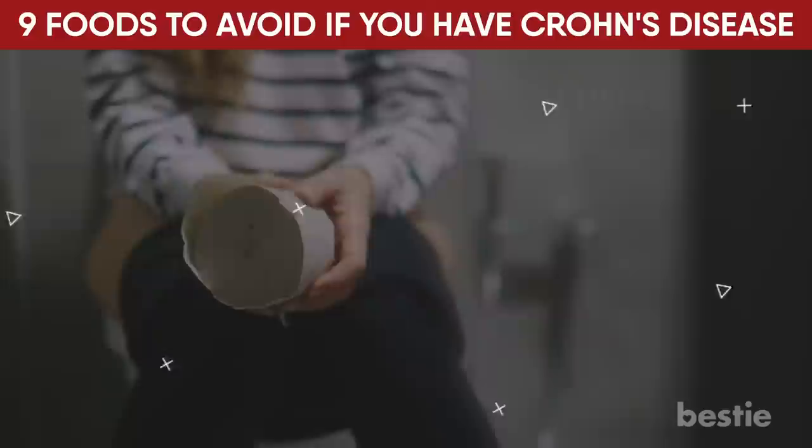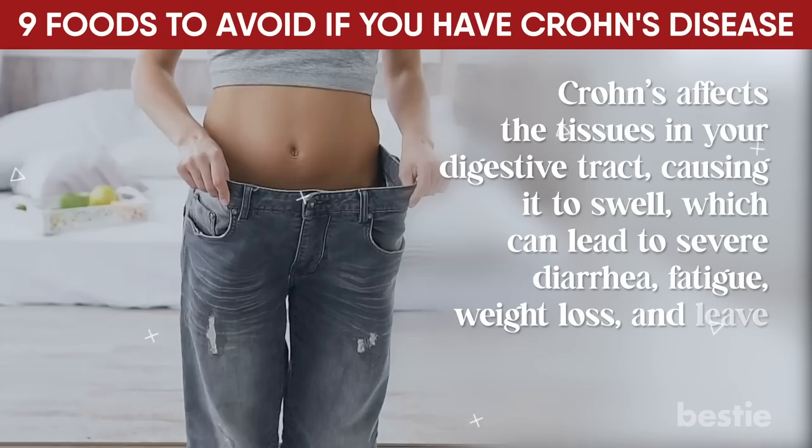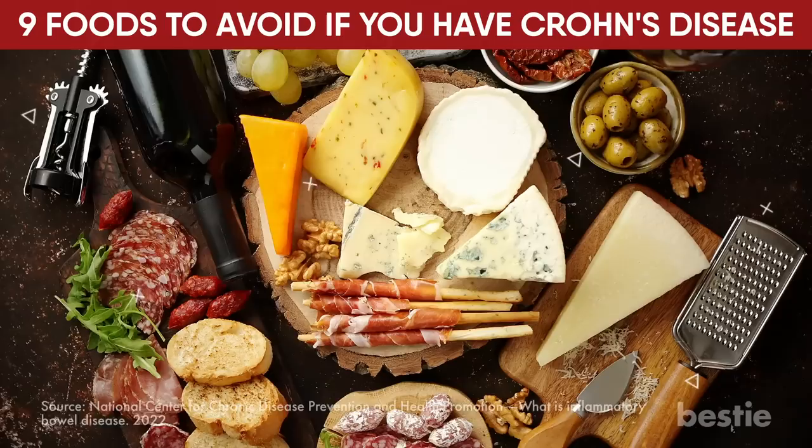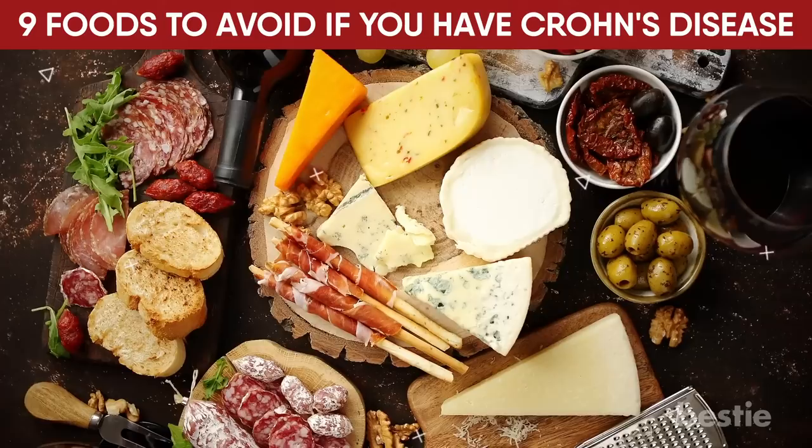Crohn's affects the tissues in your digestive tract, causing it to swell, which can lead to severe diarrhea, fatigue, weight loss, and leave you malnourished. It can affect different parts of your digestive tract depending on the person, but it mainly affects the small intestine. In today's video, we'll look at 9 foods to avoid entirely if you have Crohn's, to reduce the strain on your intestines.